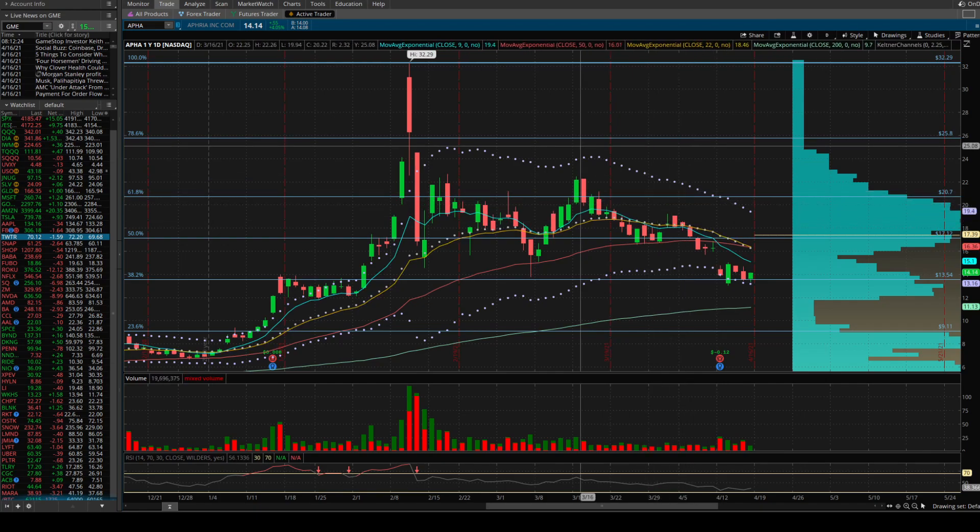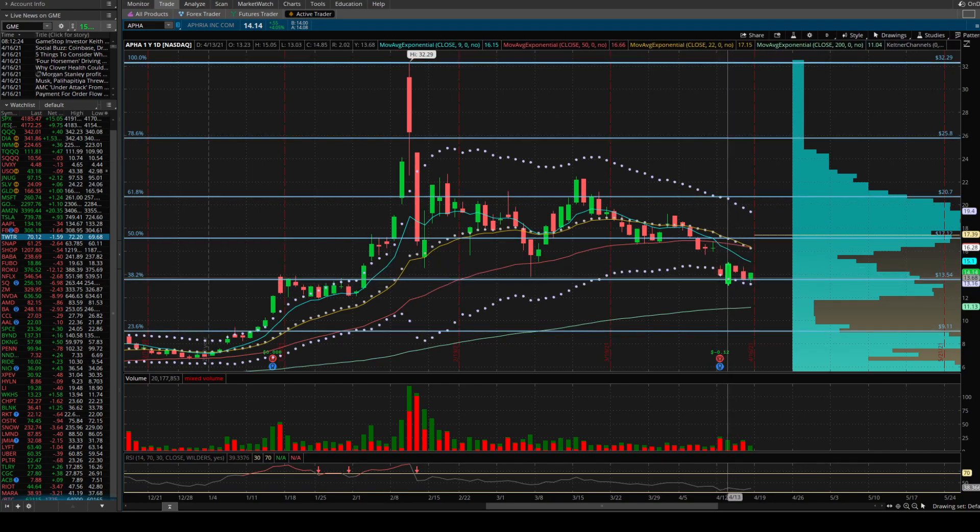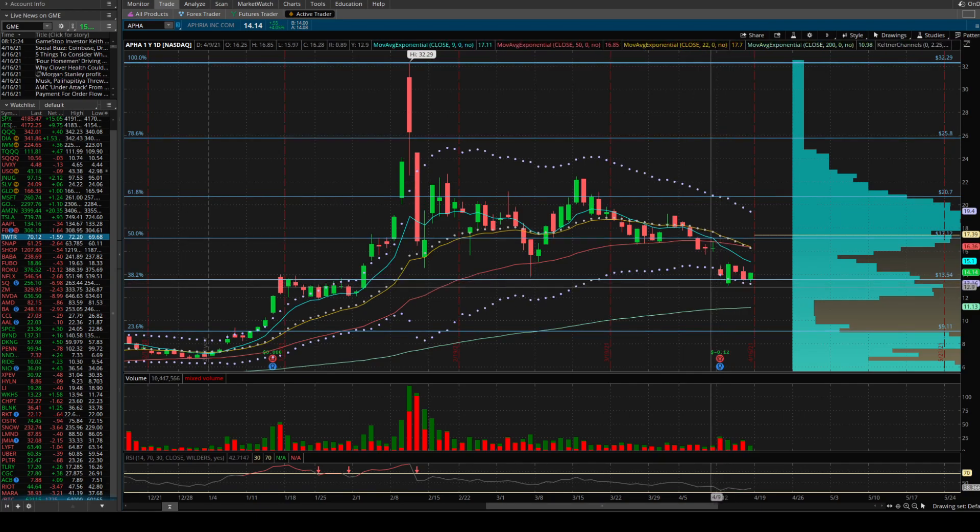Starting with the daily on Aphria — there was a big gap down over the weekend off the earnings report Monday morning, basically went from $16.28 down to a low of $13.81. There was a further gap down on Tuesday, got down to the $13 area. By volume, there were a lot of buyers that came in and pushed us back up. Wednesday made an inside bar, and then Thursday pushed back down to the 38.2 Fibonacci level. Friday buyers came in and pushed us back up, closing at $14.14, close to the high.